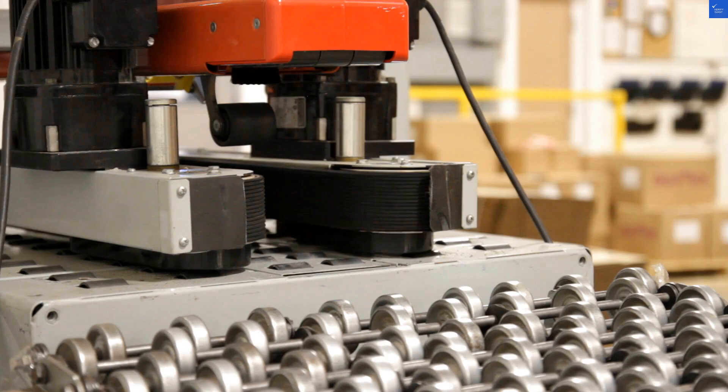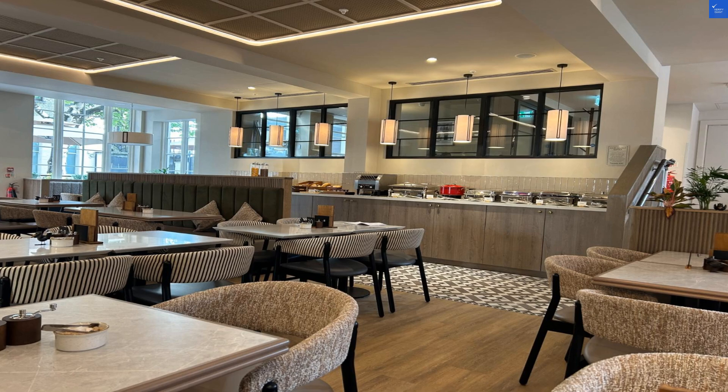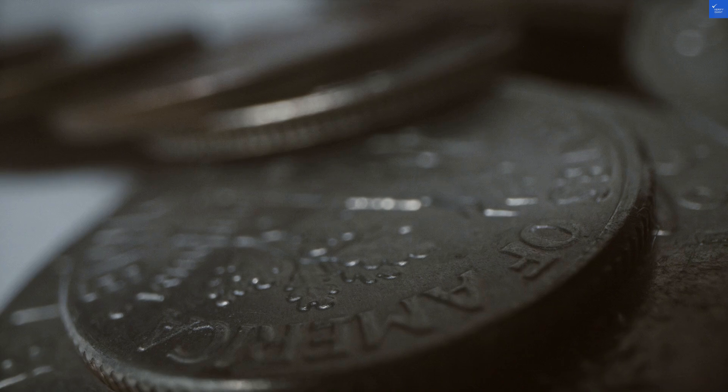Next, let's look at value for money. At $138 a night, it's not the cheapest option in London, but it's certainly not the most expensive either. Considering the location, I'll rate it a 7 out of 10.